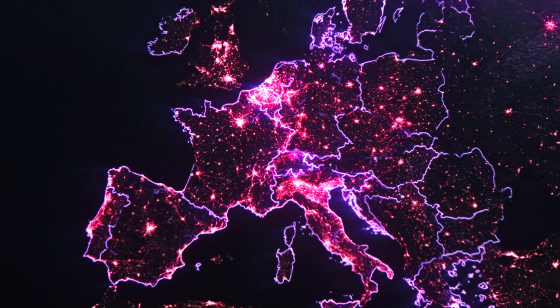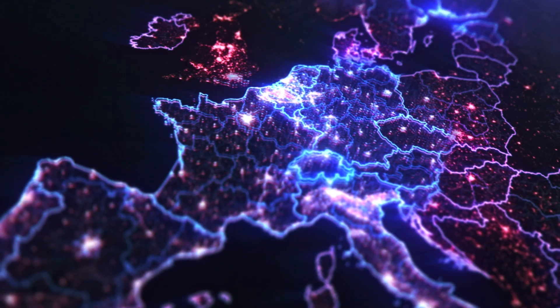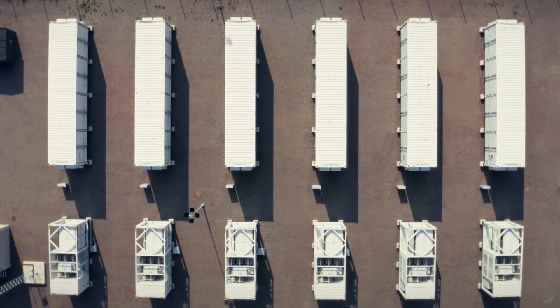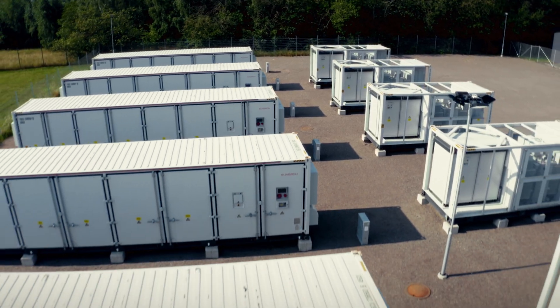The market for large-scale battery storage in Europe is growing. Axpo will continue to expand its storage activities in Europe and Switzerland over the next few years. The goal is clear: Axpo is driving forward the energy transition, even with large-scale battery storage solutions.